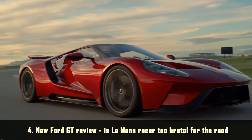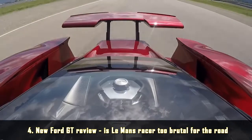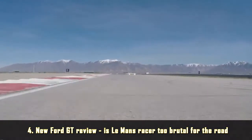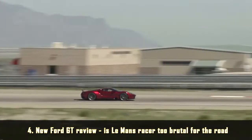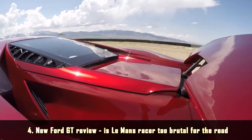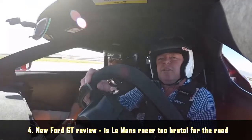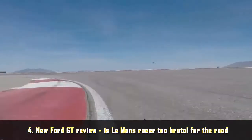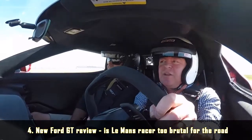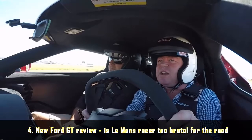Ford says the GT is quicker than a McLaren 675LT around any circuit, having bought a McLaren and benchmarked it endlessly against their new car. But quite how it would fare against the considerably faster new 720S McLaren is another question for another day. And remember, the McLaren costs less than half the price of the GT. It is the brakes you have to get used to the most, because this thing just stops on a sixpence. If anything, it stops even better than it goes.